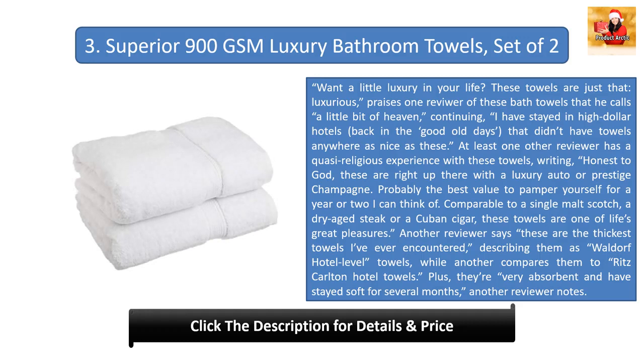Number three: Superior 900 GSM Luxury Bathroom Towels. 'Want a little luxury in your life? These towels are just that — luxurious,' praises one reviewer, who calls them 'a little bit of heaven,' continuing: 'I have stayed in high dollar hotels back in the good old days that didn't have towels anywhere as nice as these.' At least one other reviewer has a quasi-religious experience, writing: 'Honest to God, these are right up there with a luxury auto or prestige champagne.'